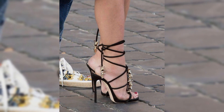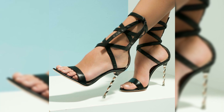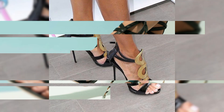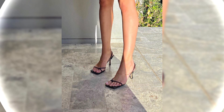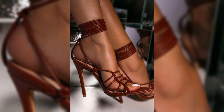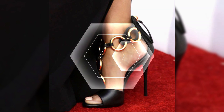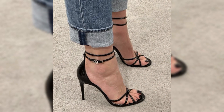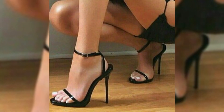High heel shoes make your legs look long, and wearing them makes your temperament look good. High heel shoe designs allow you to look very smooth and elegant. High quality fabrics make you comfortable. These include pumps, sandals, different platform stiletto high heels for the modern woman.